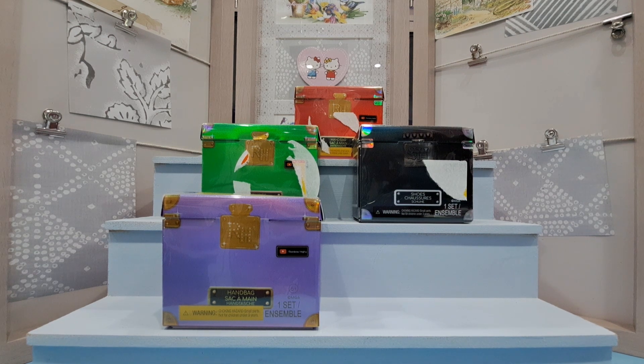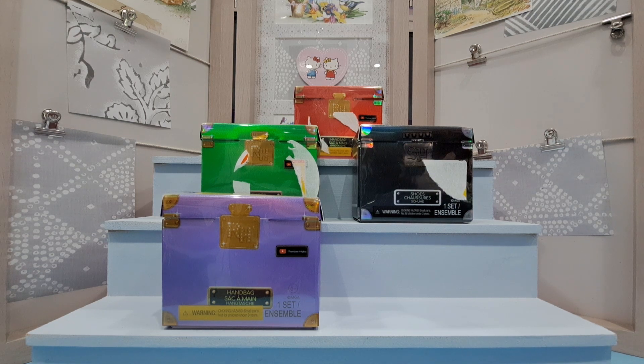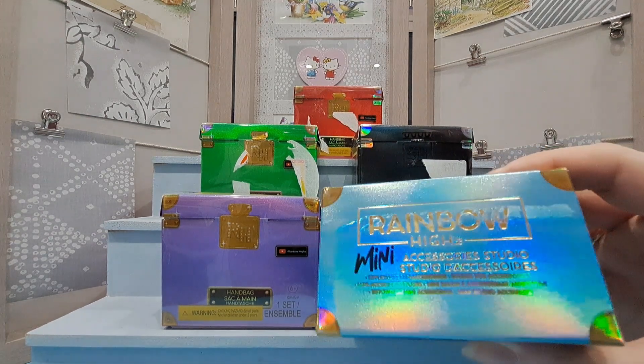I will get those eventually, I just haven't got around to it yet. At the moment it's Christmas and all my money is going towards presents as opposed to things for myself. The boxes are very, very pretty.